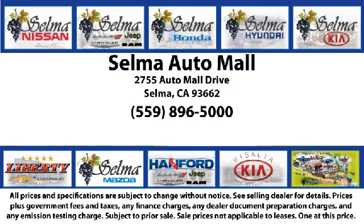So come see us today and let us show you why so many people choose the Selma Auto Mall as their preferred destination for buying a car. Thank you.